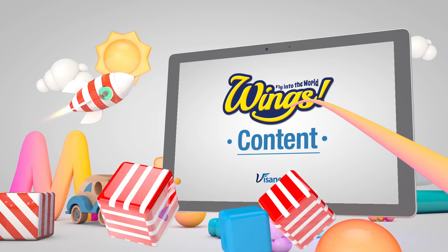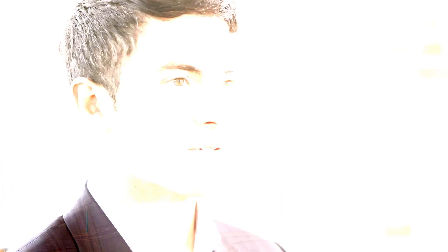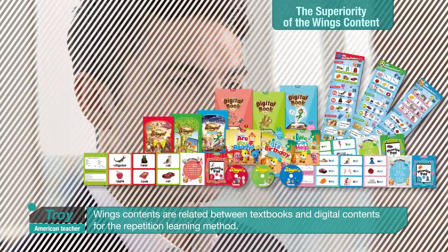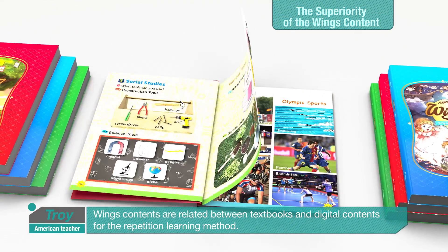Now, shall we look at the Wings content a bit more closely? Wings contents are related between textbooks and digital contents for the repetition learning method.